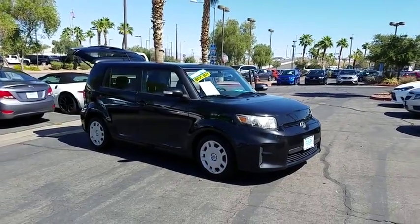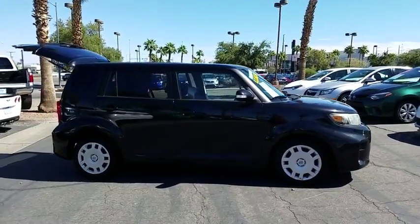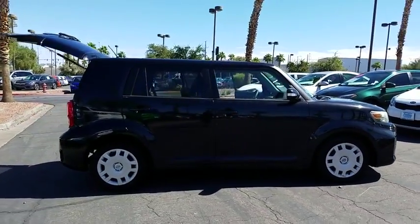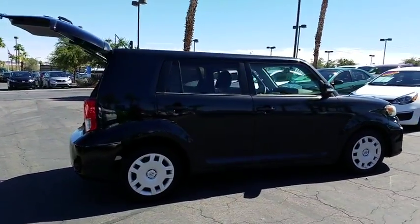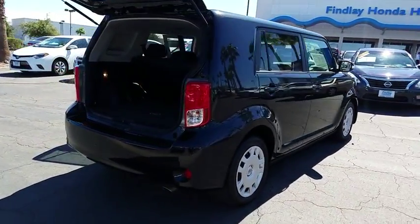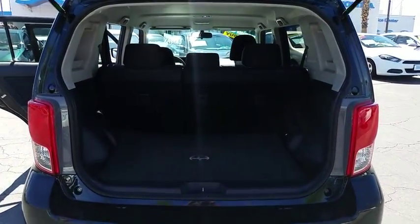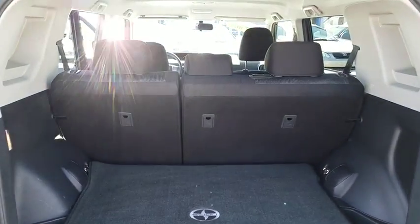The 2011 Scion XB. The Scion XB, built under the Toyota nameplate, has almost single-handedly shaped the market for the boxy, city-driven vehicle. The XB offers exceptional cargo space for a vehicle of this size. Combined with the nimble acceleration and Toyota reliability, this vehicle will prove itself time and time again.